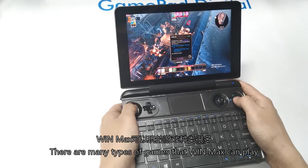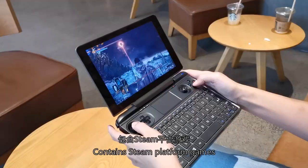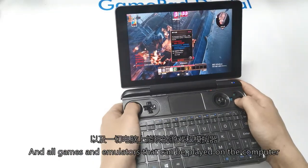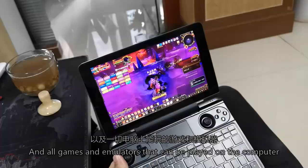There are many types of games that WinMax can play, including Steam platform games, various online games such as World of Warcraft, and all game emulators that can be run on a computer.